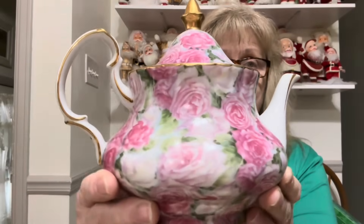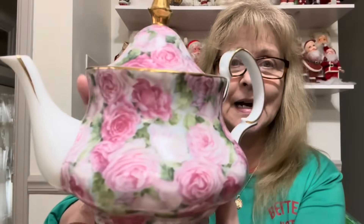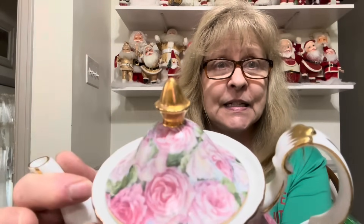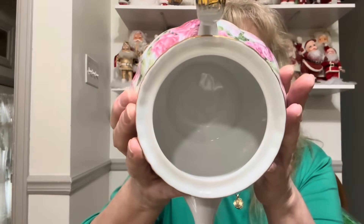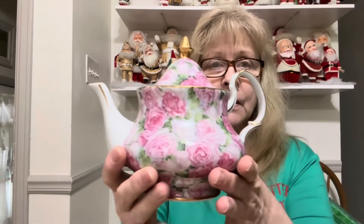I got this — I thought this was beautiful. This beautiful teapot with all those pink roses on it. And the gold paint is in fabulous condition. Look at that. No CCFs. It's gorgeous.